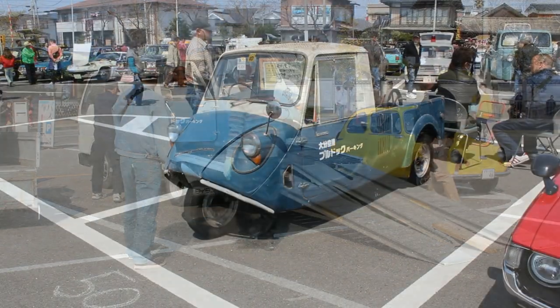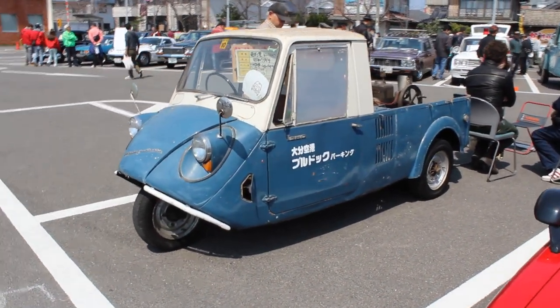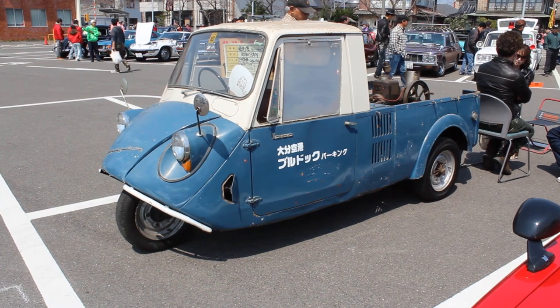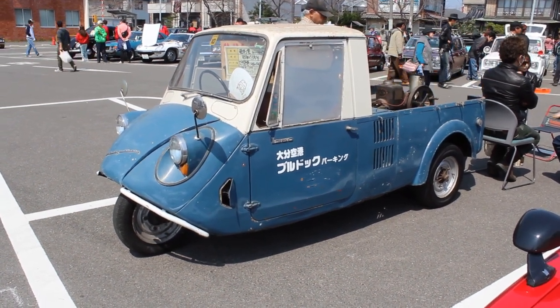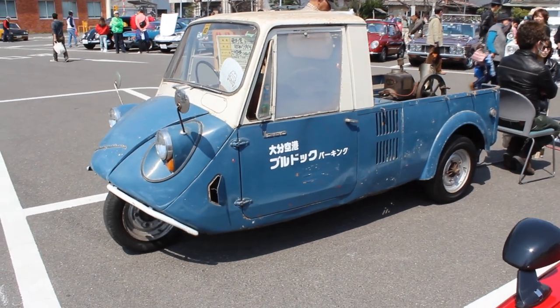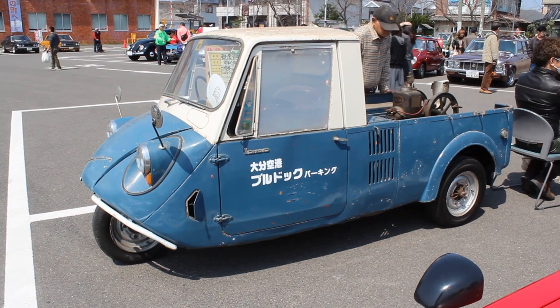I'm just looking at the passenger side window, the one that goes up and down, and it's a shame to see that it's so foggy. I guess it is acrylic plastic, and I'm not really sure if these are wind-up or like a drag-up sort of a deal like they had in the old days.